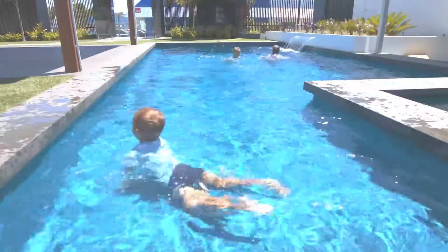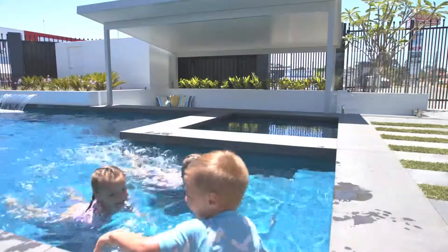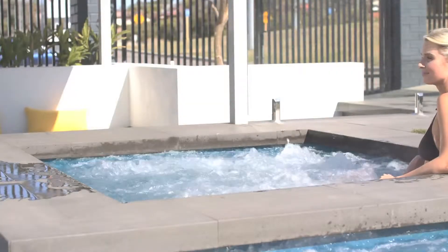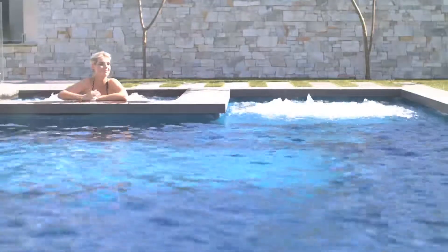The unique design allows for a generous kids shallow playground here at the entry. Plenty of room for the swimmers in the family. And of course, this comfortable spa which can seat up to six people is the area to relax in when the day is done.